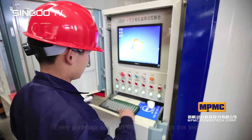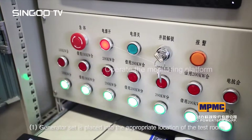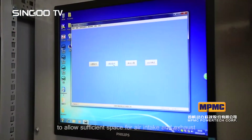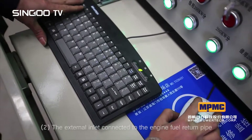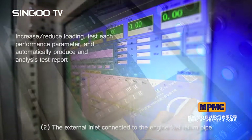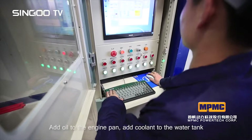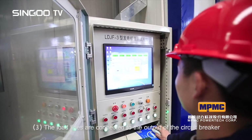The test steps are as follows: one, the generator set is placed into the appropriate location in the test room to allow sufficient space for air intake and exhaust; two, the external inlet is connected to the engine fuel return pipe, oil is added to the engine pan, and coolant is added to the water tank; three, the load lines are connected to the output of the circuit breaker.